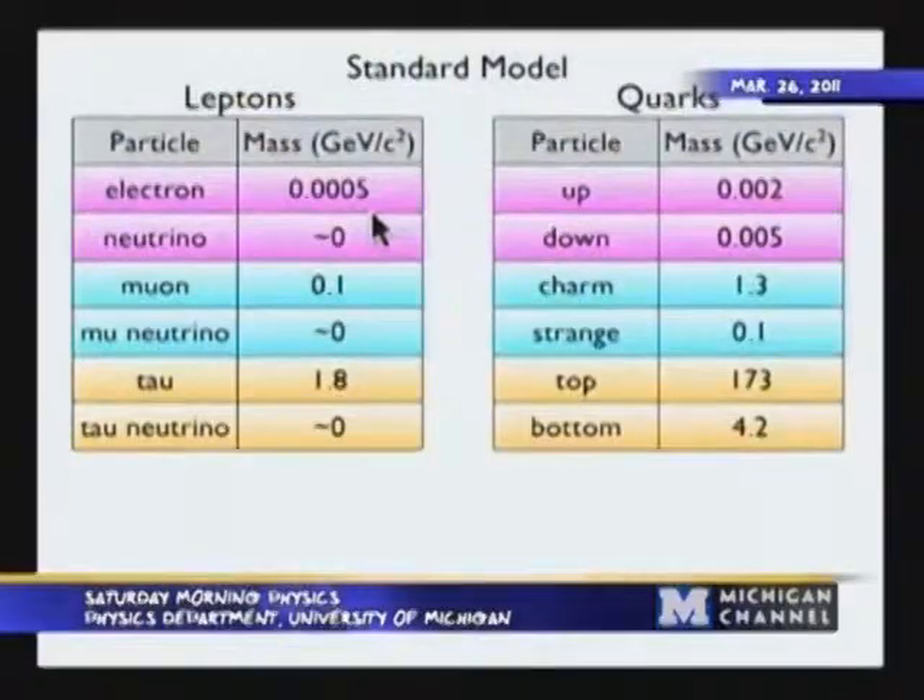There are also particles associated with all the forces that play important roles at atomic and subatomic levels. These include the photon — the force carrier of the electromagnetic force; the W and Z bosons — force carriers for the weak force, which is important in nuclear decay, and they are massive unlike the photon; and then there's the strong force, which holds quarks together in the proton. The force carrier of the strong force is known as the gluon — because it kind of glues the quarks together.